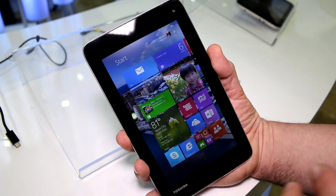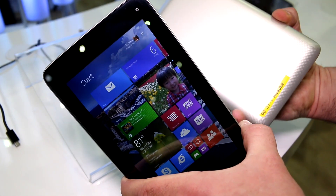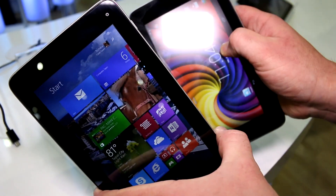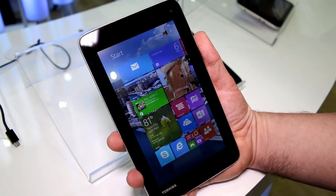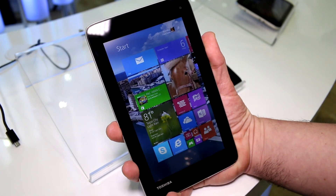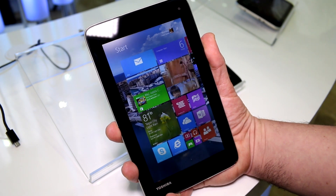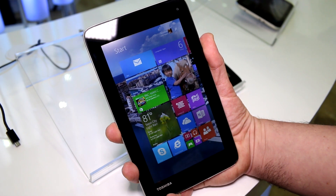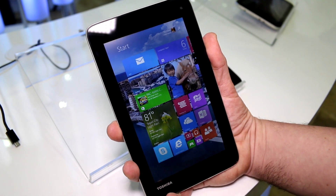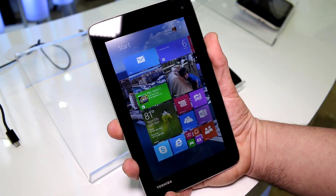What it actually is, it is an Android-based device that has been modified to run Windows. So this right here is the Toshiba AT7C. That is their new low-end tablet for the Android market based on the Intel Baytrail Z3735G, which is the Baytrail entry platform running at 1.33 GHz. It's quad-core going up to 1.86 GHz on the Turbo Boost.